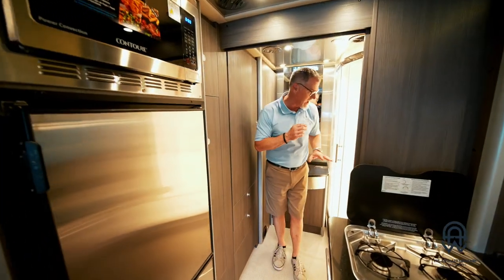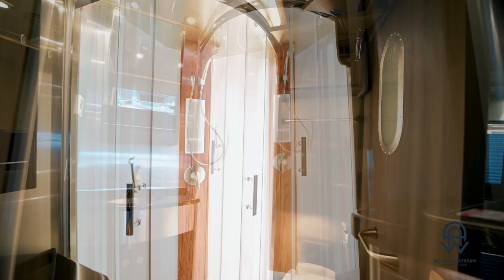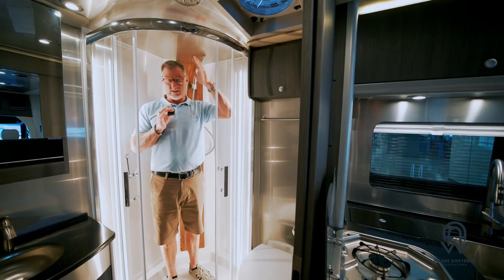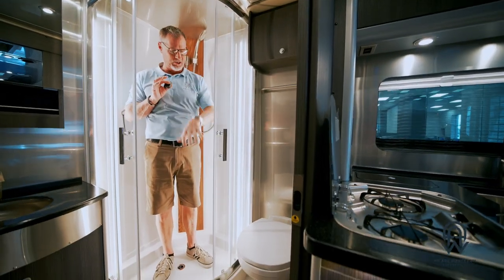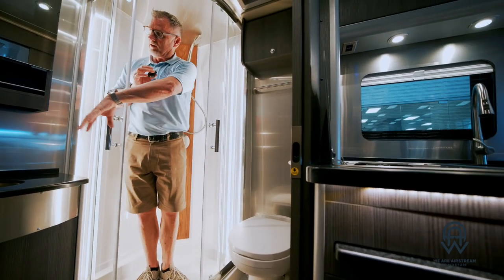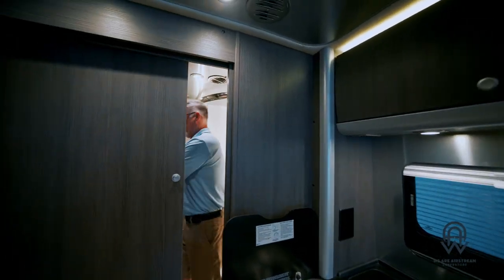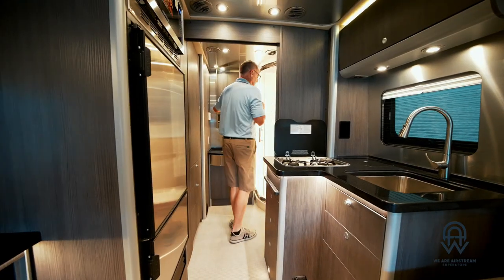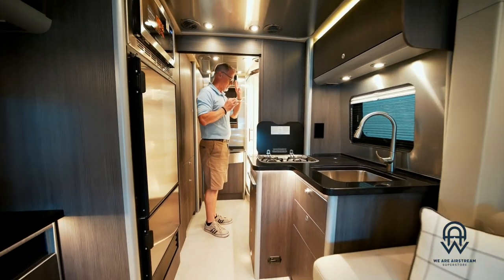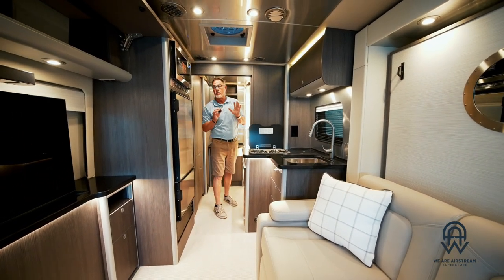Now we're into the bathroom — this is unbelievable. I'm actually going to get into the shower. I'm relatively tall, almost 6'2", and I can stand very comfortably in this full-size shower. There's a separate toilet as well, and a very large vanity with an unbelievable amount of storage underneath and on the other side. The separate toilet and shower is a must for quite a few of our customers looking for a motorized coach, and the Atlas delivers perfectly.